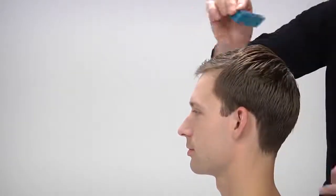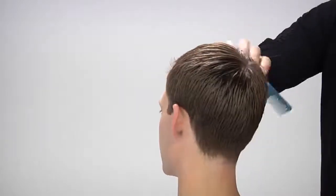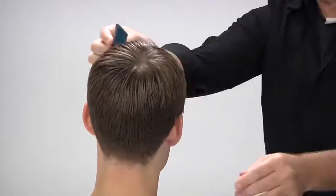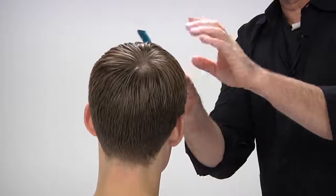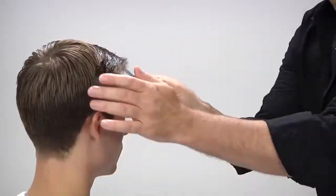Make sure to comb a cowlick into its natural fall. Grooming cream is great for day-to-day maintenance because it controls flyaways and gives hair a natural, healthy finish with no stickiness or visible signs of product.